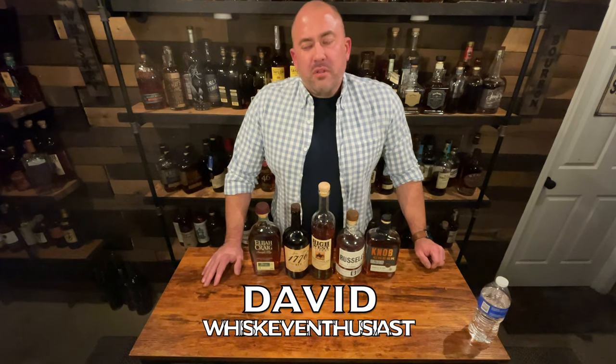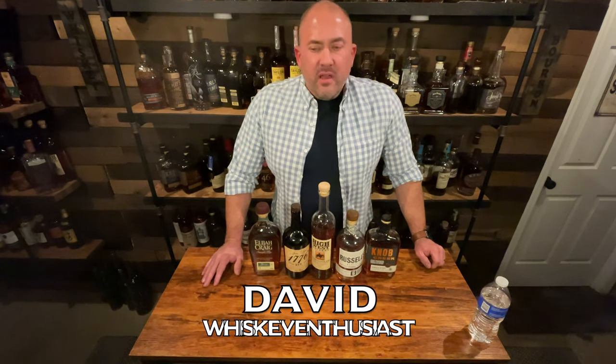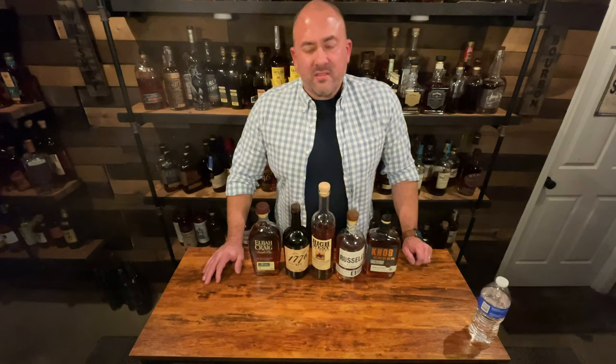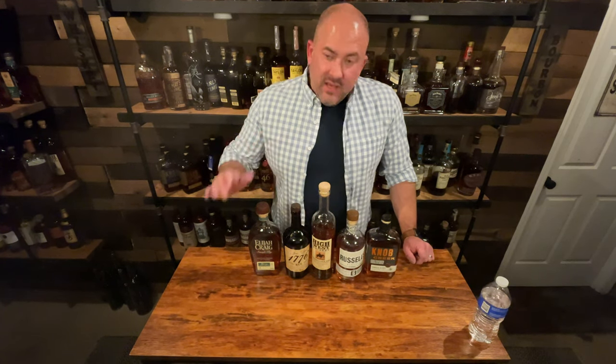Hey, welcome back to another episode of Whiskey Row. You know I always talk about finding a bottle you love. We're getting into spring and March Madness is just around the corner. A buddy suggested I talk more about ryes, so I decided to put together a March Madness style tournament bracket of all the rye whiskey I have to figure out what is the best rye whiskey I have.